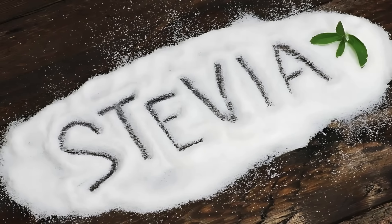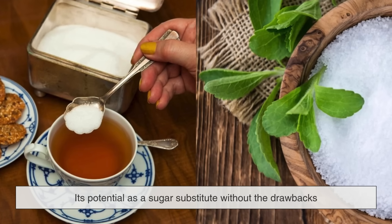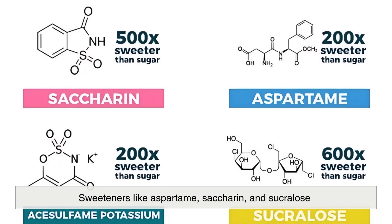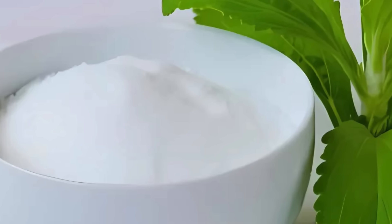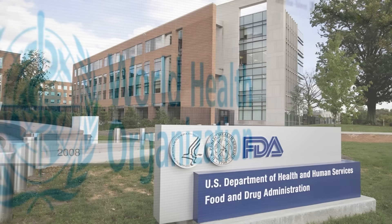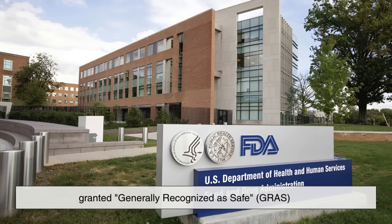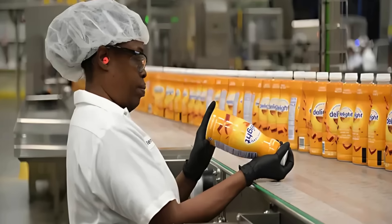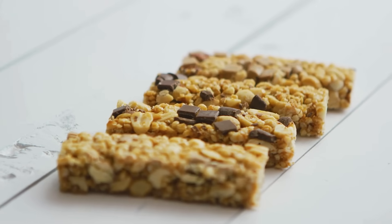One of the biggest reasons for stevia's rise in popularity is its potential as a sugar substitute without the drawbacks associated with artificial sweeteners. While sweeteners like aspartame, saccharin, and sucralose have faced criticism and health concerns over the years, stevia stands out because it's derived from a natural source. The World Health Organization has deemed stevia safe for consumption, and in 2008, the U.S. Food and Drug Administration granted 'generally recognized as safe' status to high-purity steviol glycosides. That opened the door for companies to begin including it in a wide range of products, from diet sodas and yogurts to protein bars and even toothpaste.